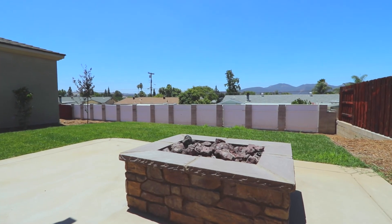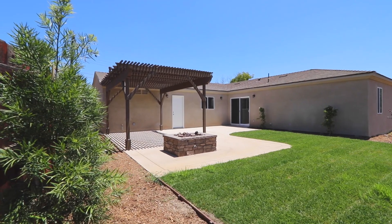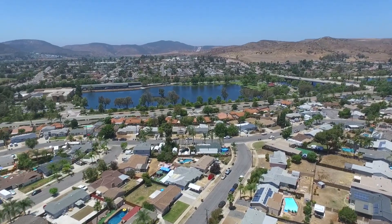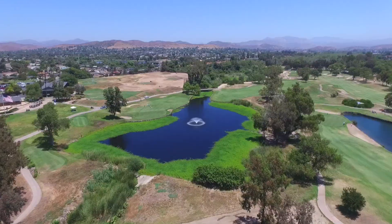Relax underneath the stars around your gas fire pit telling stories, roasting marshmallows, and enjoying company. This home is located on the west end of Santee, close to Santee Lakes, Carlton Oaks Golf Course, and easy access to the 52 and 125 freeways.